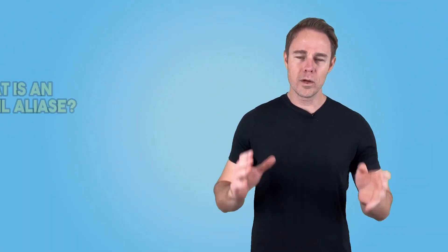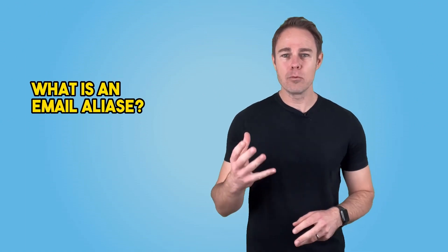Today, we're going to show you how you can use these aliases to take back control of your email and protect your online security. So let's begin. First off, what exactly are email aliases and why should you use them?